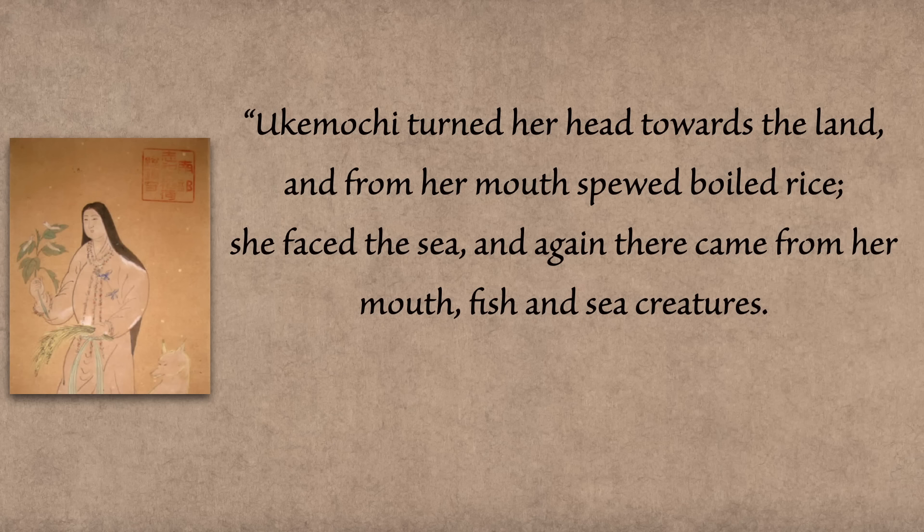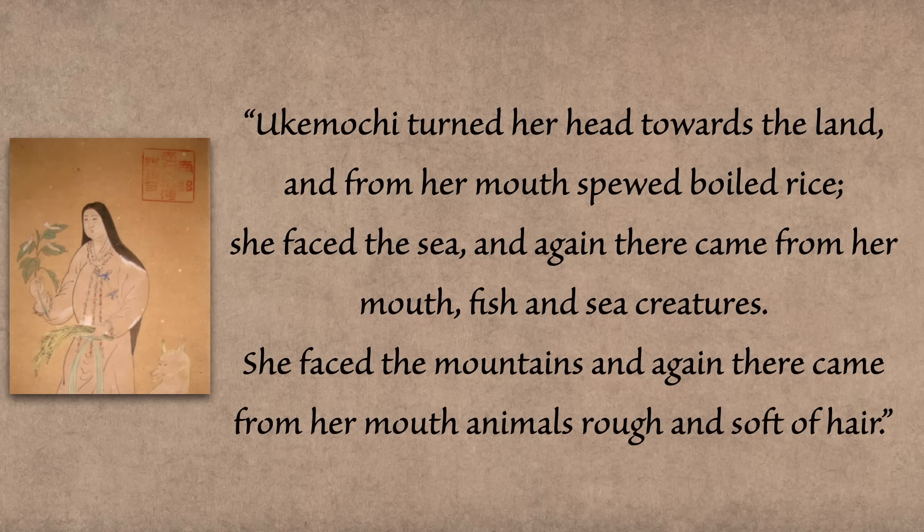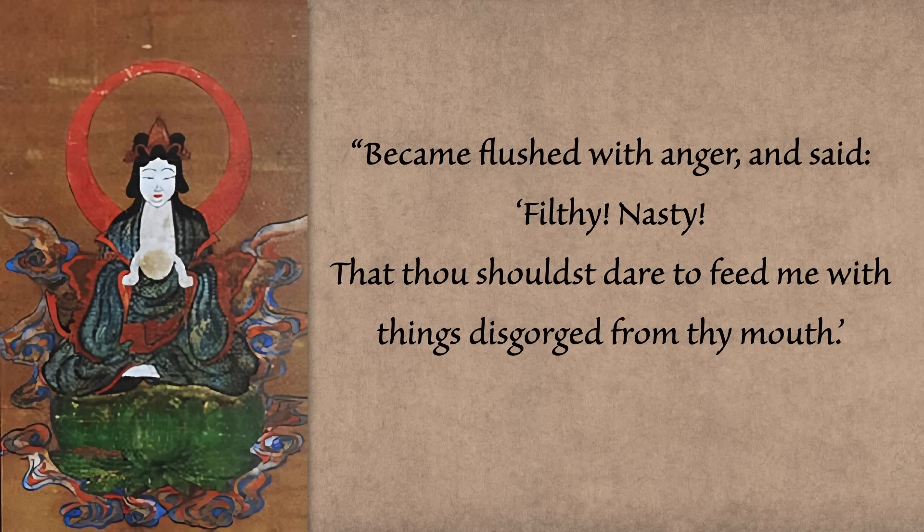Ukemochi turned her head toward the land and from her mouth spewed boiled rice. She faced the sea and from her mouth came fish and sea creatures. She faced the mountains and from her mouth came animals rough and soft of hair. A later version of this myth has the food coming from other holes on her body, so I guess it could be worse. I kind of understand why Tsukiyomi became flushed with anger and said, 'Filthy, nasty that thou shouldst dare to feed me with things disgorged from thy mouth.' So he drew his sword and slew her — which was very wrong of him to do, but I kind of understand.